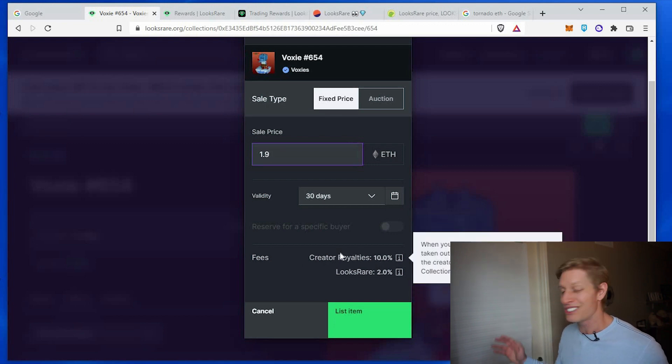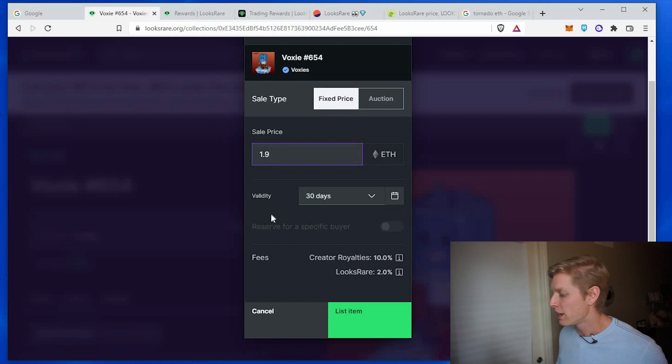The creator royalty fees are from Voxy themselves — that's pretty high, around 10%, and that has nothing to do with the LooksRare platform; that is from the project themselves. LooksRare as a platform is going to take 2% fees, which is less than OpenSea at 2.5%, so that is a deal.